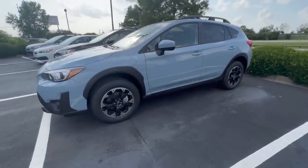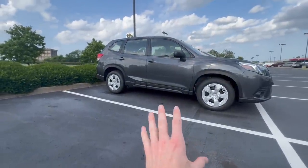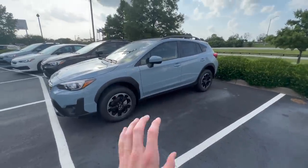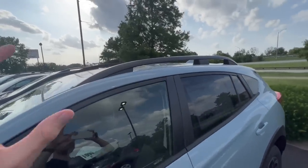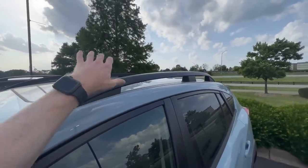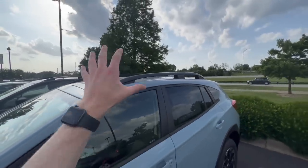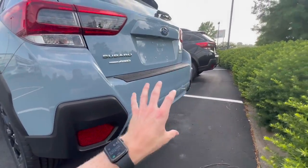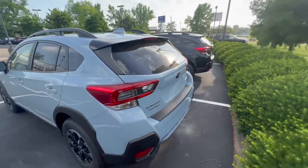Some other key features of the Subaru Crosstrek in general: it has 8.7 inches of ground clearance, the same as the Subaru Forester, Outback, and Ascent — so although it has a smaller body it has the same clearance for off-road or hiking. For camping, the roof rails have a static load limit of 700 pounds, which can comfortably fit a tent and two people on top. Although none of the Subarus come standard with a tow hitch, you can add one, and the Crosstrek has a 1,500-pound towing capacity — popular for bike rack setups or light towing.